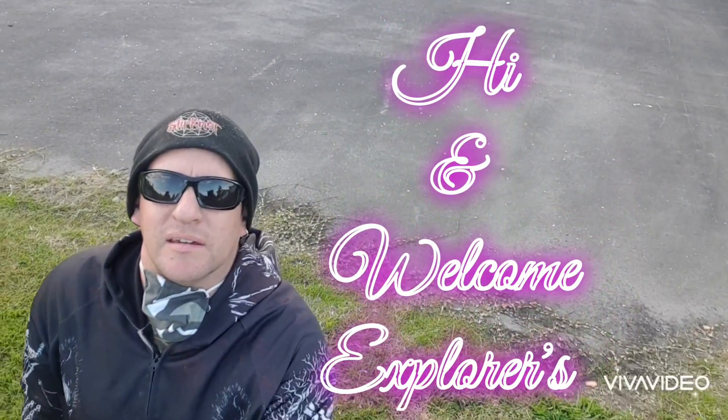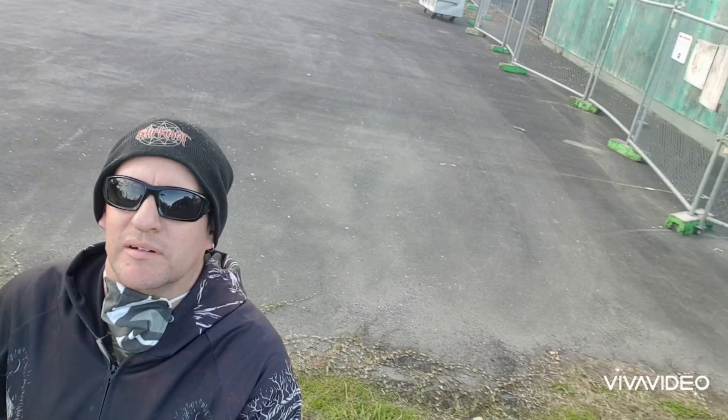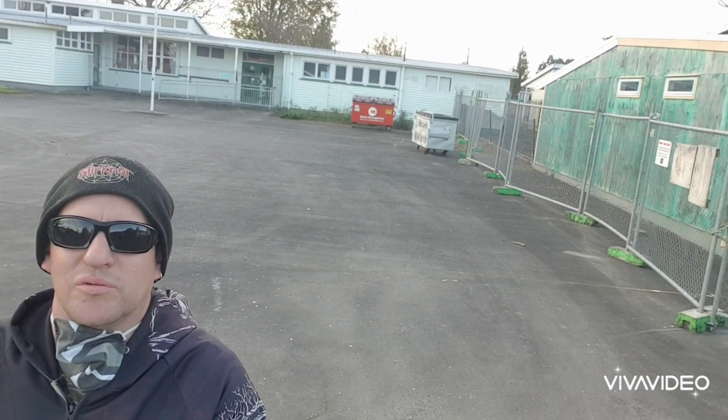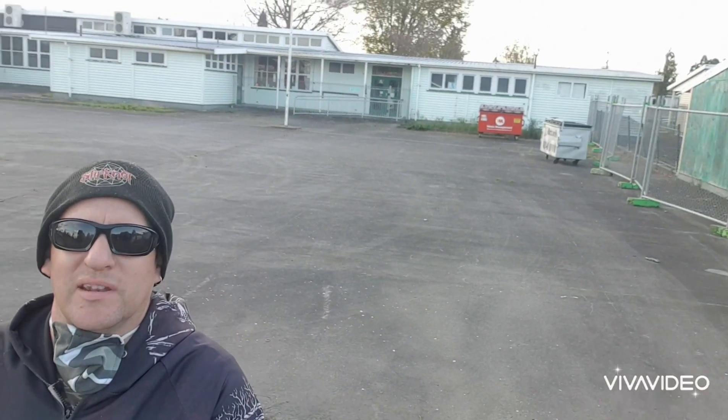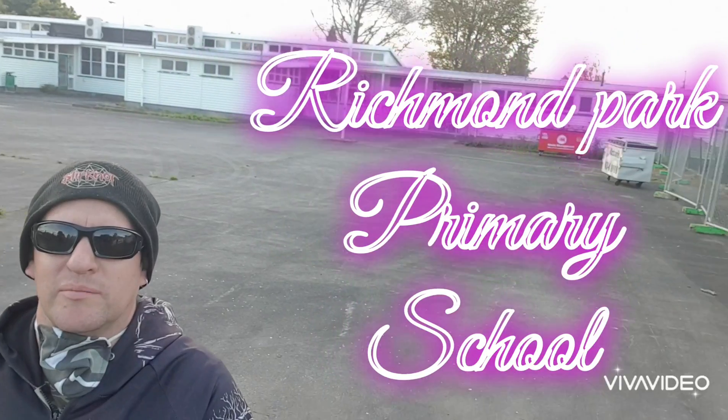Hi Explorers! I'm here today at an abandoned primary school in Hamilton that's been closed for 13 years. Normally I wouldn't have any interest in this property, being that it's just a boring standalone school with nothing exciting about it. It's not in a flash area or anything like that. It is Richmond Park Primary School.